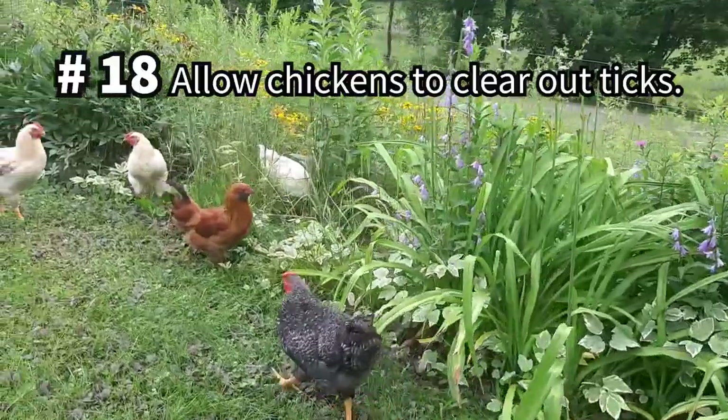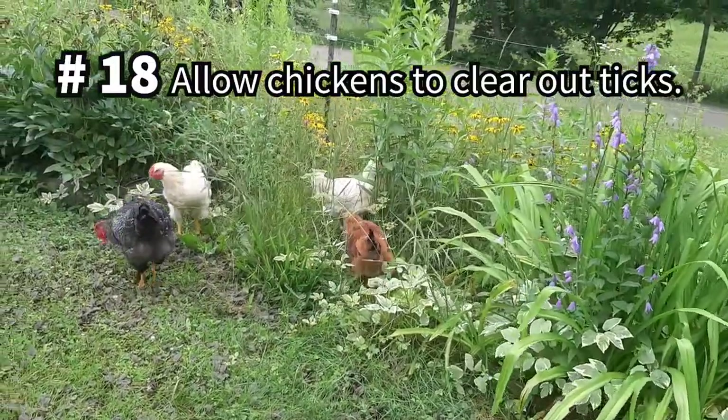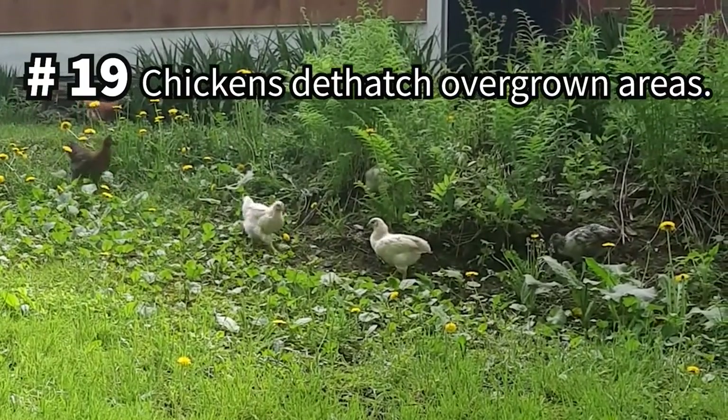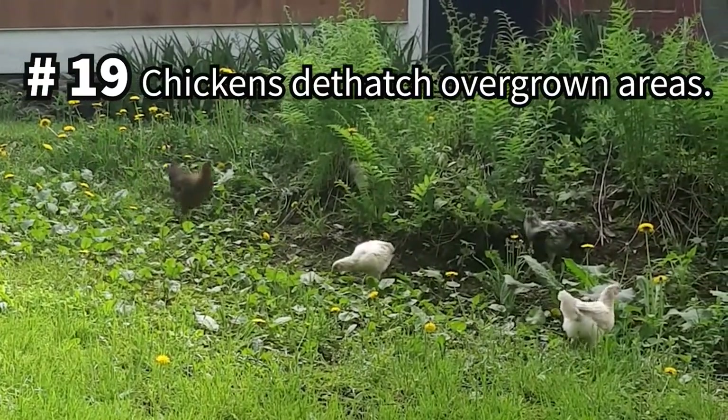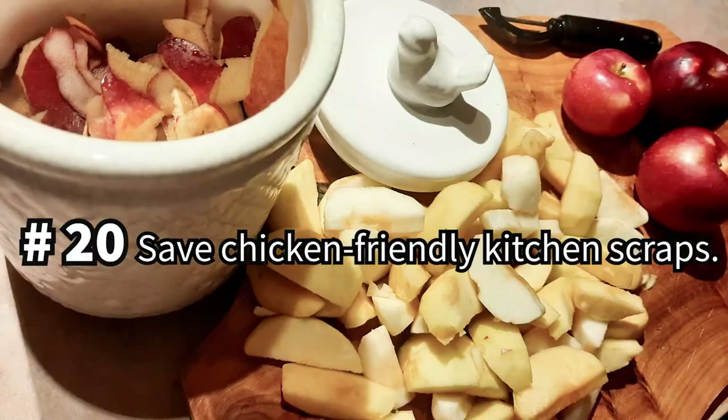You might even consider growing your own grains or seeds for your flock. Chickens will happily control the tick population on your property, so allow them to free-range in grassy and wooded areas if you can. And if you have an overgrown area that you'd like cleared, chickens are efficient at dethatching vegetation.